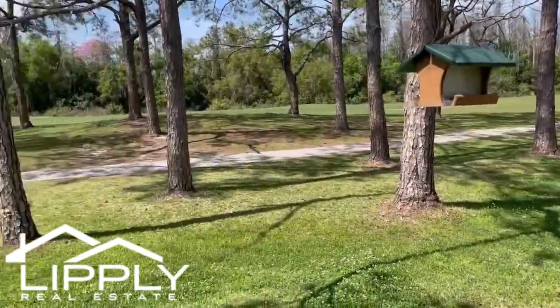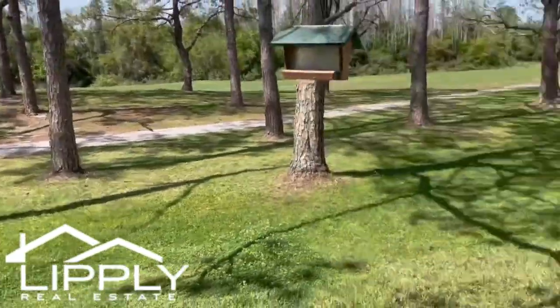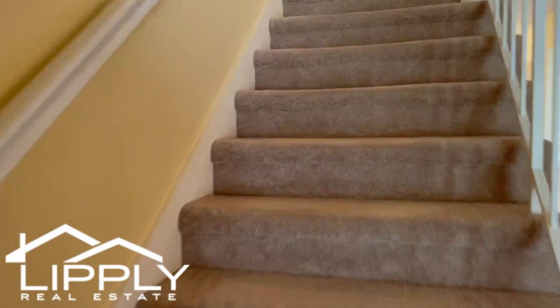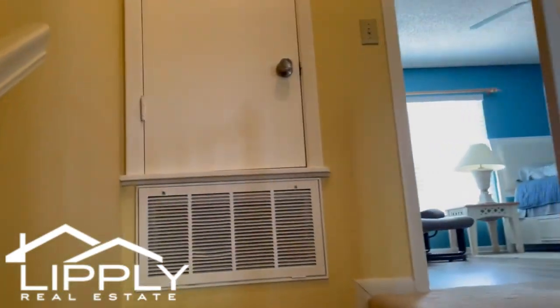Sliders open to the screen lanai and patio with a view of the golf course. This home has no rear neighbors — only visiting birds and the peaceful fairway of the ninth hole. There's even a storage shed for tools and bikes off the enclosed lanai.